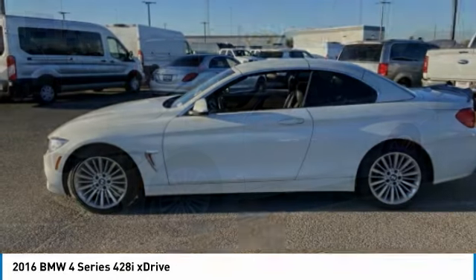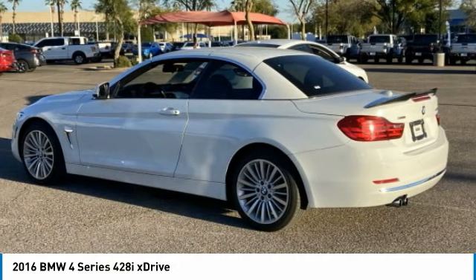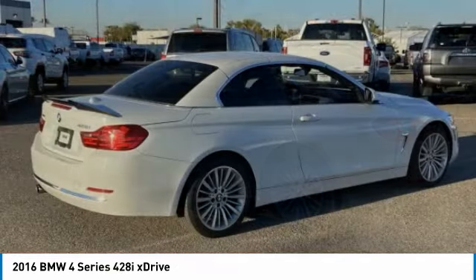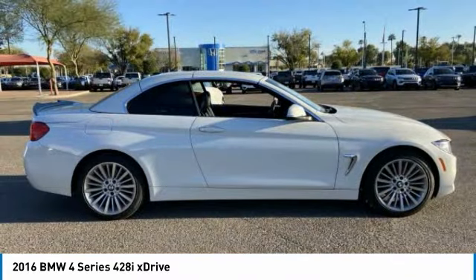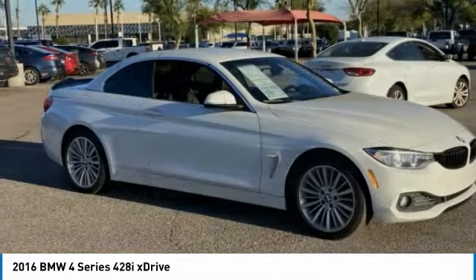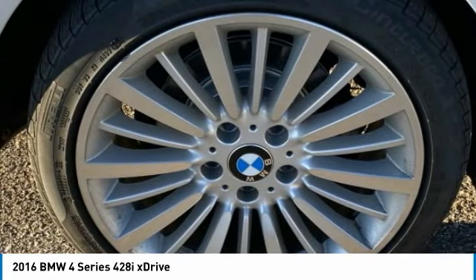In 2016, BMW 4 Series. The BMW 4 Series is a powerful machine which comes with impressive handling, upscale interiors, and it delivers on BMW's ultimate driving machine. This vehicle has less than 55,000 miles. Here are some of this vehicle's great options.